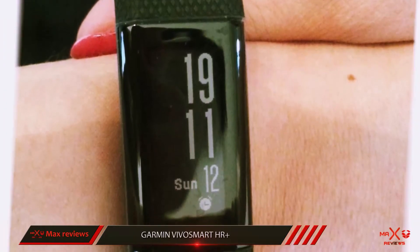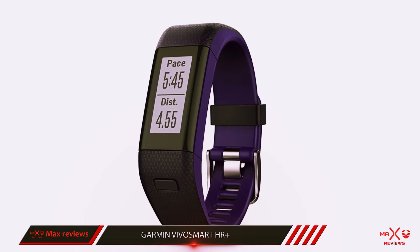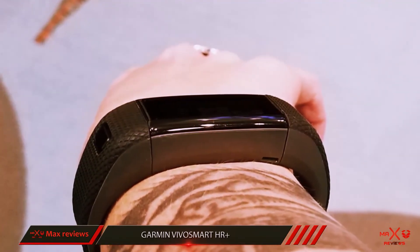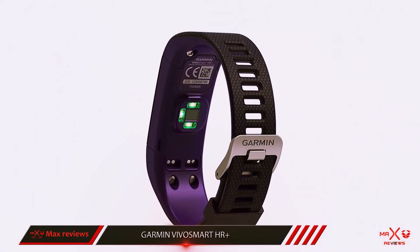While the band is still a little chunky for some, and the screen is nowhere near as attractive as the Fitbit Alta HR, it offers up around a week of battery life, is devilishly good when it comes to notifications, and it's water resistant to about 50 meters, although the lack of a swimming mode is a disappointment.